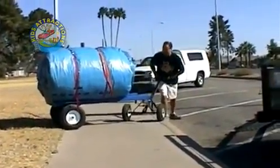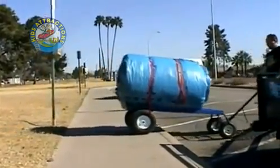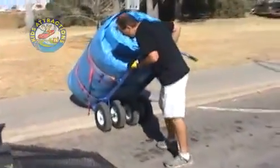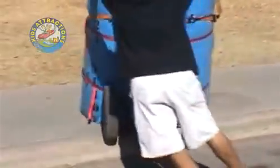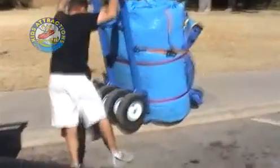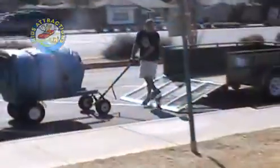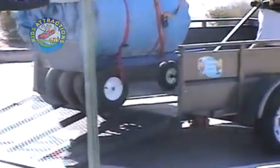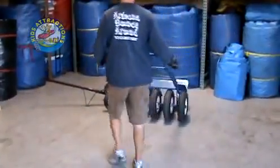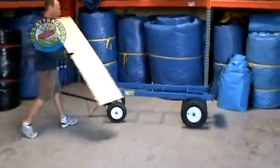Our big dolly converts into a wagon and features fifth wheel steering. Going up curbs with 800 pounds? No problem. Going up a trailer ramp with 800 pounds? No problem.